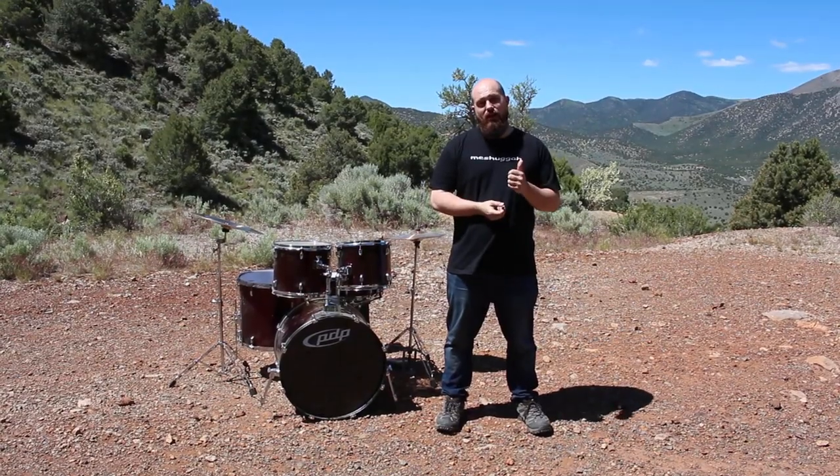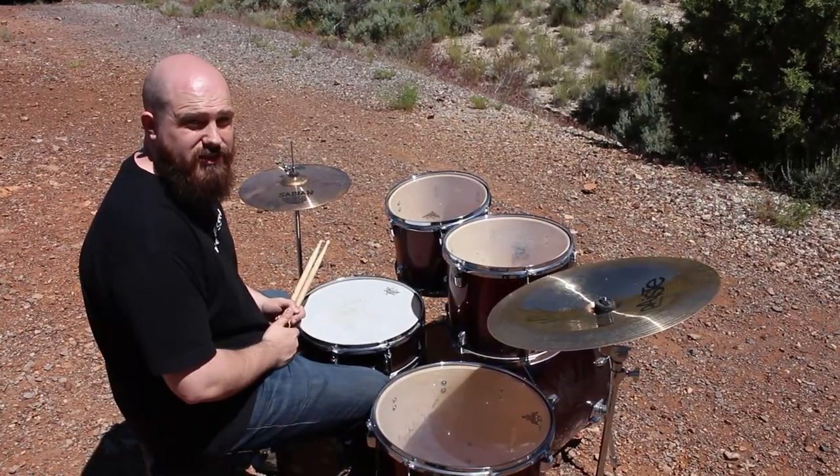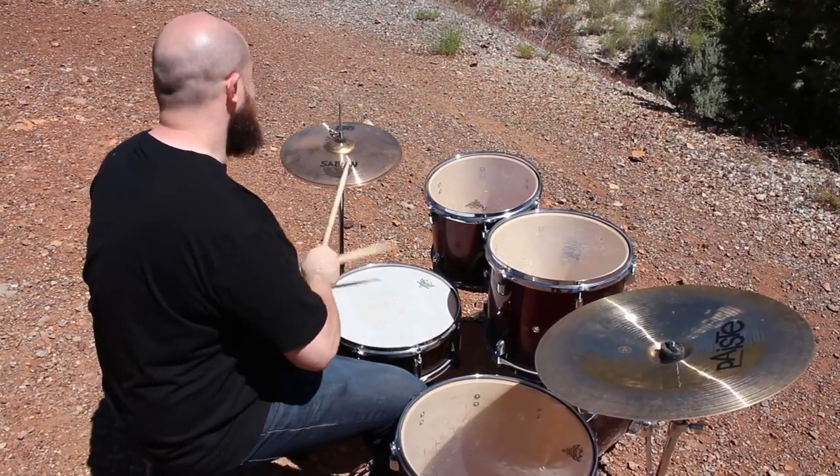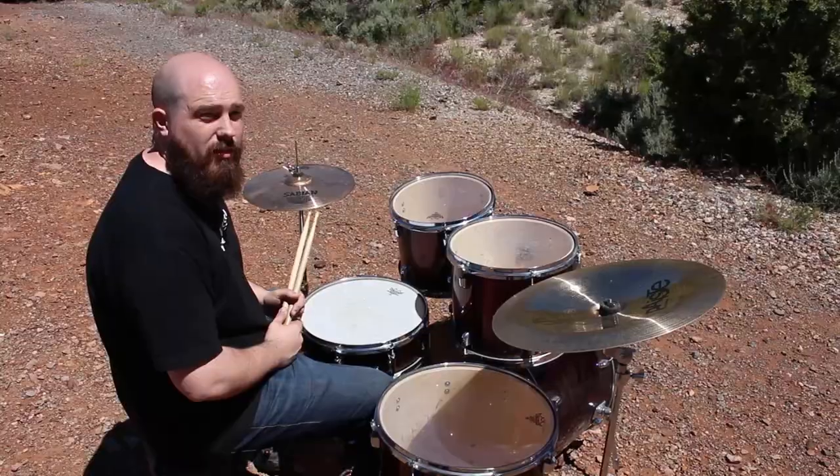Blast beats. They're a hot topic or a dirty buzzword depending on who you ask in the drumming community. But there's no denying that they're one of the most popular techniques in modern drumming. Blast beats are typically found in faster paced metal, and some quick examples are: the traditional blast, the hammer blast, the bomb blast.